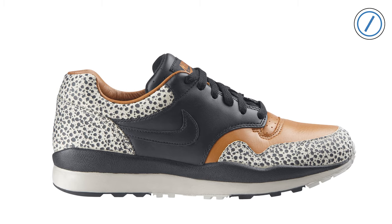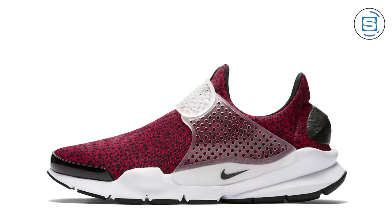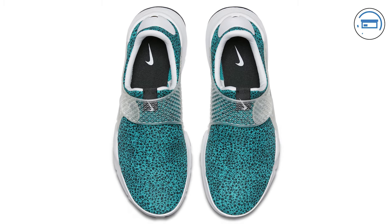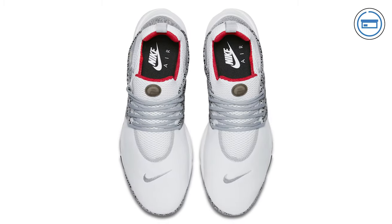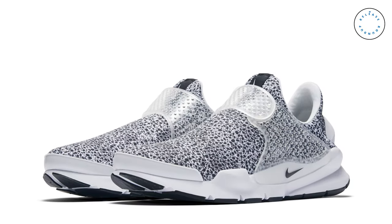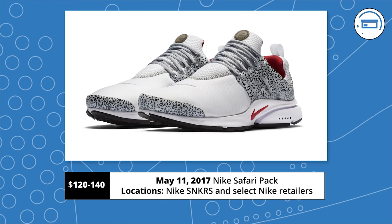Nike is dropping a huge safari pack on Thursday that draws inspiration from the original Tinker Hatfield-designed Nike Air Safari. The pack features four Nike Sock Darts and four Nike Air Prestos that all feature the iconic print. The Sock Darts feature safari-printed uppers and the Prestos feature a safari-printed trim. The OG-inspired Presto and the Oreo Sock Dart are two of the highlights from the pack. Release date is May 11th, with the Sock Darts retailing at $140 and the Prestos at $120.